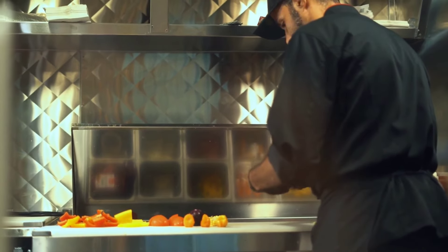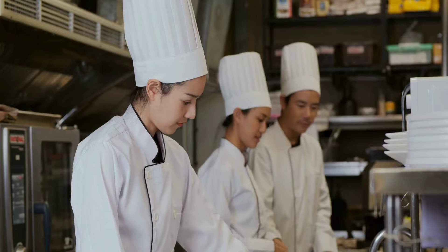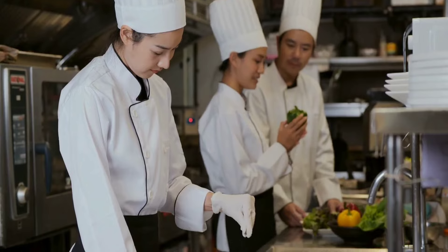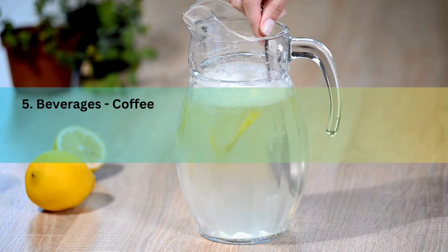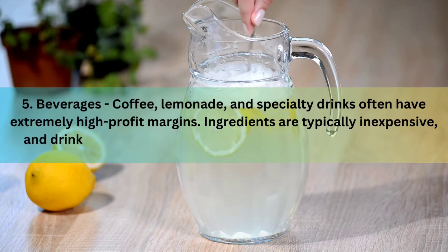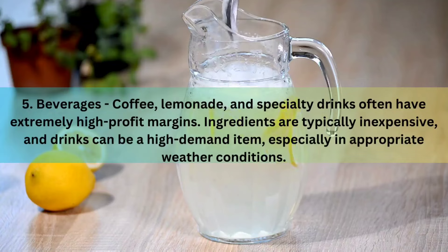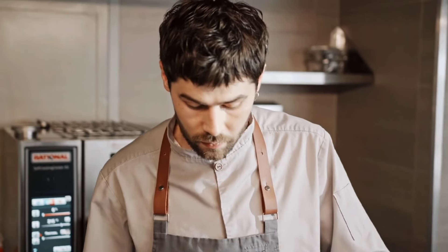Number five, last but not least, is beverages. I don't care what kind of truck you have — everyone doesn't just eat, they have to drink. Beverages like coffee, lemonade, and specialty drinks often have extremely high profit margins. Ingredients are typically inexpensive, and drinks can be a high-demand item that people are willing to pay for, especially in the right weather conditions. If it's hot out, people will pay whatever just to drink.